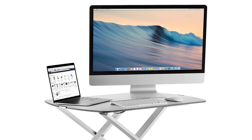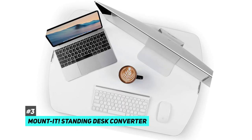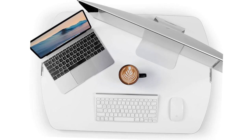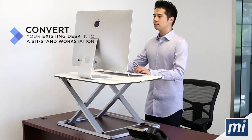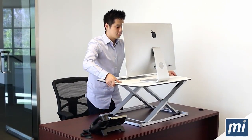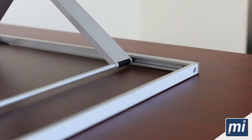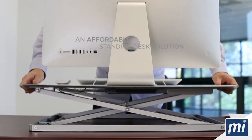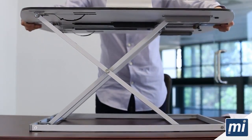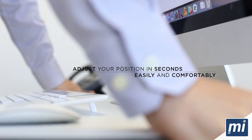Last but not least is our pick for the best budget and portable standing desk converter, which is the Mountit Standing Desk Converter. For under $200, this standing desk converter gives you the essential features of a standing desk without the high price tag or bulky design. If you're looking for a no-frills, low-cost way to convert your desk to a sit-stand workstation, then Mountit would be the best standing desk converter for you. The converter itself is easy to set up and use — it sits on top of your existing desk and raises and lowers with an integrated spring lock mechanism. It's easy enough to adjust the height with one hand, which is always a nice feature.